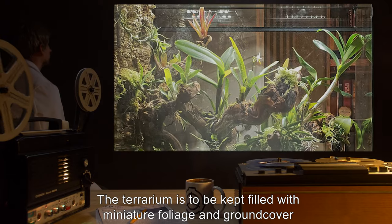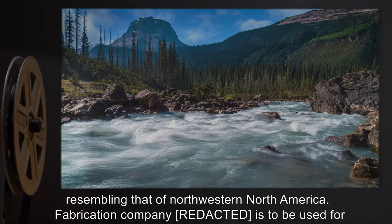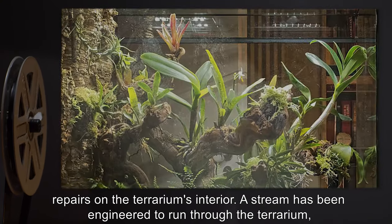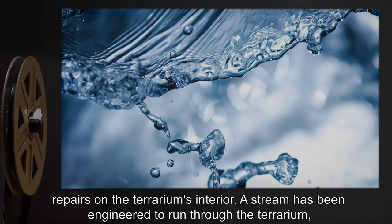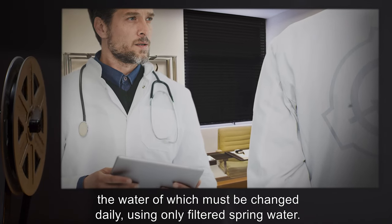The terrarium is to be kept filled with miniature foliage and ground cover, resembling that of Northwestern North America. A fabrication company is to be used for repairs on the terrarium's interior. A stream has been engineered to run through the terrarium, the water of which must be changed daily using only filtered spring water.